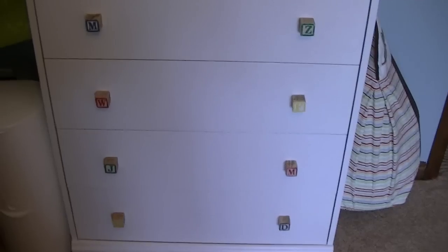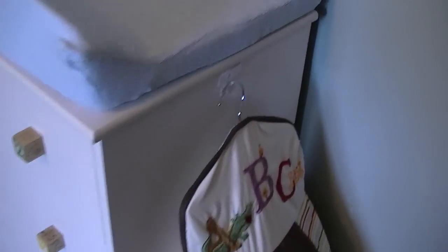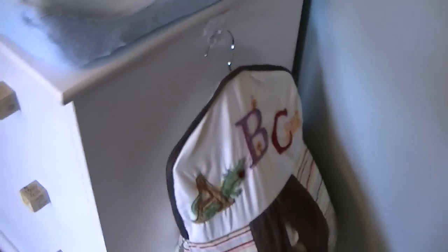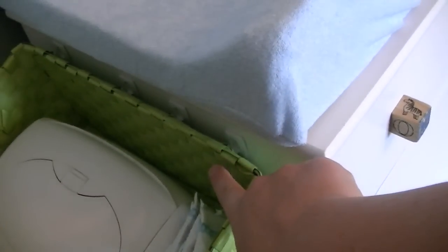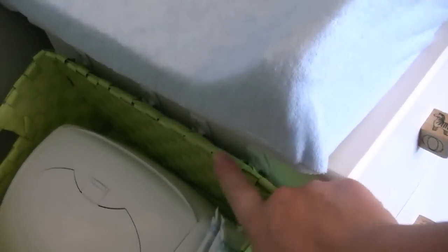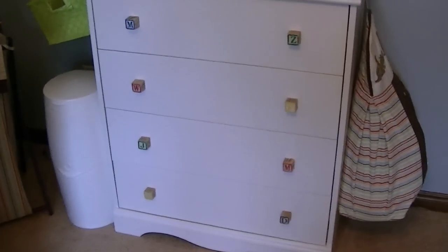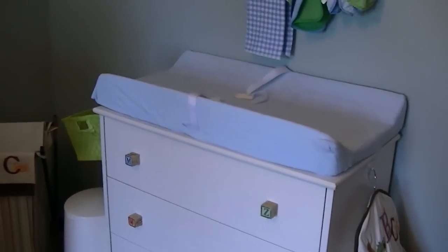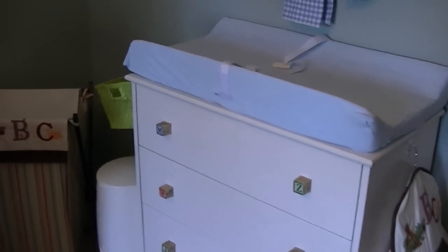We hung the diapers on the side using 3M hooks — that way if he ever wants to use the dresser when he's bigger, we can just take everything off without wrecking it. I hung his wipes warmer and a basket on 3M hooks too. Instead of buying a change table, since they grow so fast, we already had this dresser — it was free and it works.